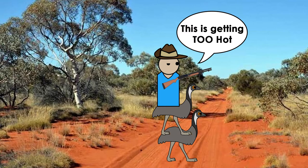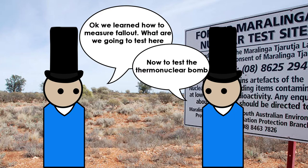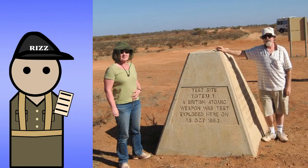By the end, Emu Fields became unsafe for further testing, most likely due to how the radiation was spreading. The testings did teach British scientists a great deal on how to conduct nuclear trials, which led to establishing monitoring stations across Australia, which would be used during Operation Mosaic and Operation Buffalo. Fortunately today, the radiation has decayed and you can even visit the obelisk of Totem-1, though I'd still be careful.